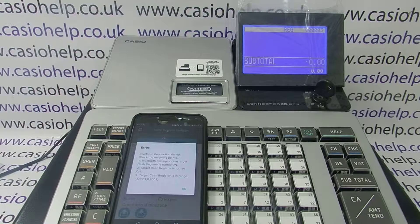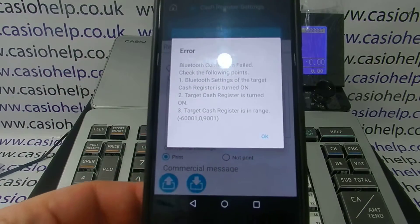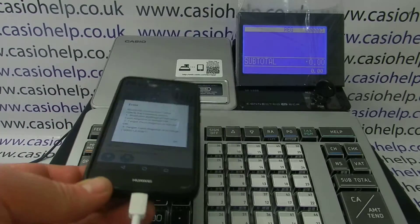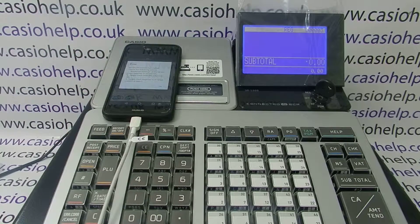In this video from CasioHelp we're looking at basic errors on the ECR Plus software app to do with Bluetooth connectivity to your SRS register. On this occasion I'm getting an error message on the phone saying that the Bluetooth connection has failed. This is because I've had to reset the machine because of another error, so the Bluetooth connection has been lost. We need to re-pair the device.